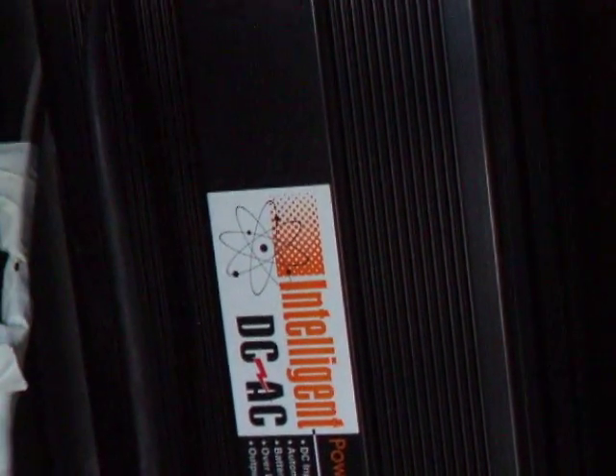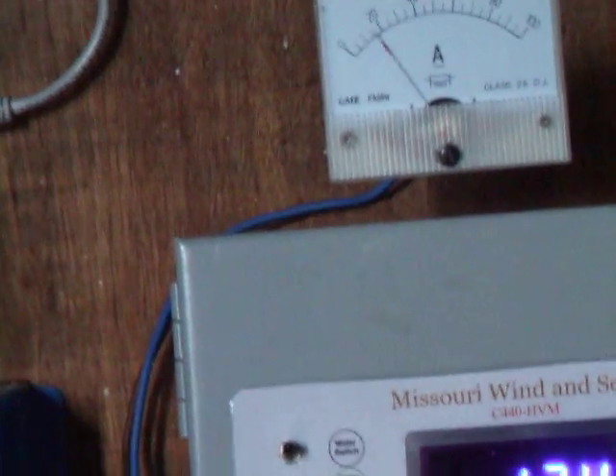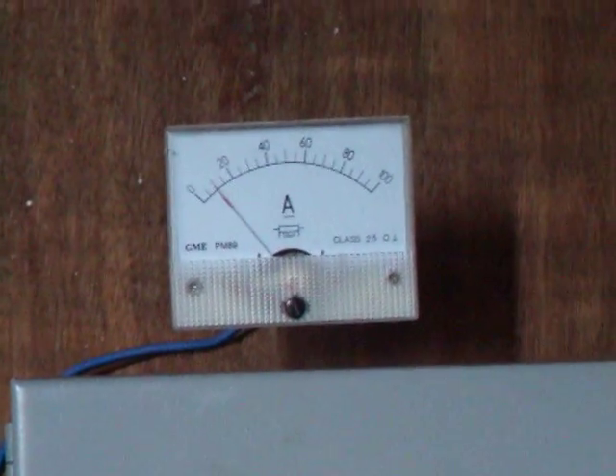That's my inverter — a modified sine wave inverter, 2,000 watt. I will get a pure sine wave eventually, but that one will do me for the time being. And that's just a battery charger, which, if you do have a dry spell, you need to keep the batteries topped up. But you don't get many dry spells around here — maybe in the summer you might get a week with no wind.